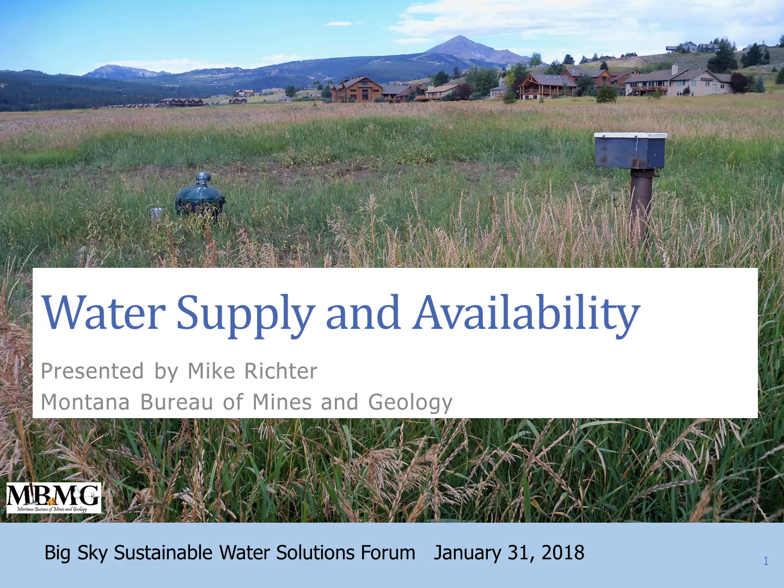On the first slide, you may notice what we've got is a public water supply well hiding out in the tall grass. On the right is one of our monitoring wells, here in the Meadow Village aquifer. We're going to be talking about some of the data coming from that monitoring well in this talk.